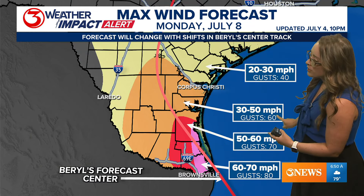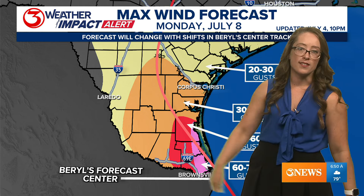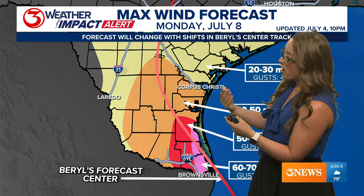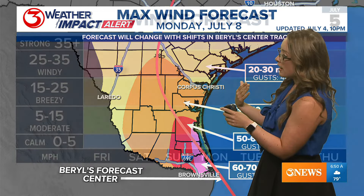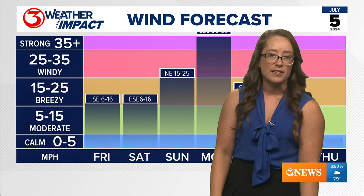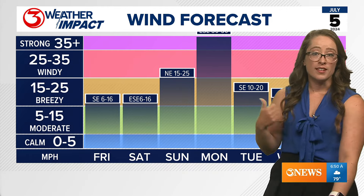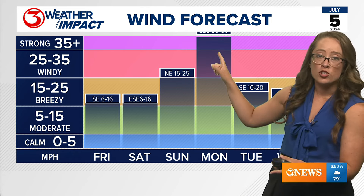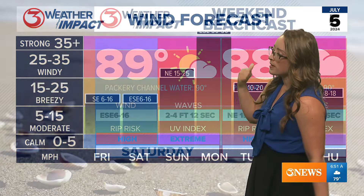We're talking 30 to 50 mile-per-hour winds with gusts around 60 miles per hour. This forecast was updated this morning, putting our wind on Monday well above our typical day-to-day wind. We start to notice wind picking up Sunday, with the strongest wind on Monday.